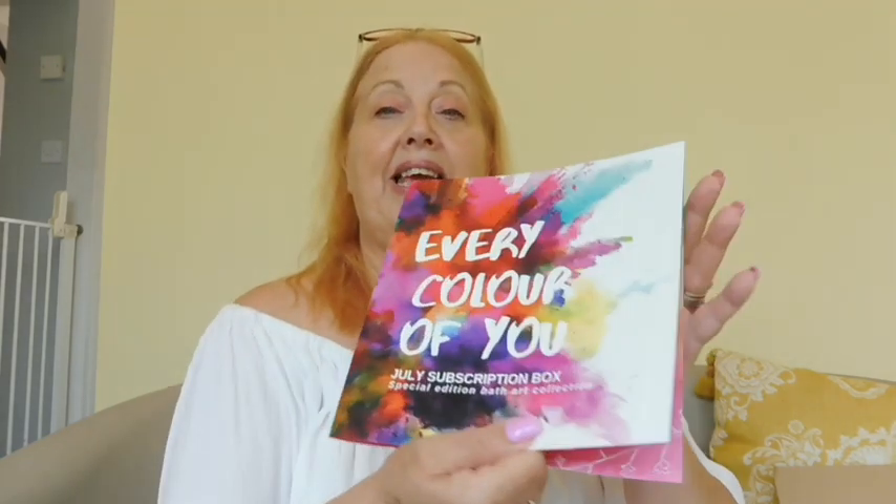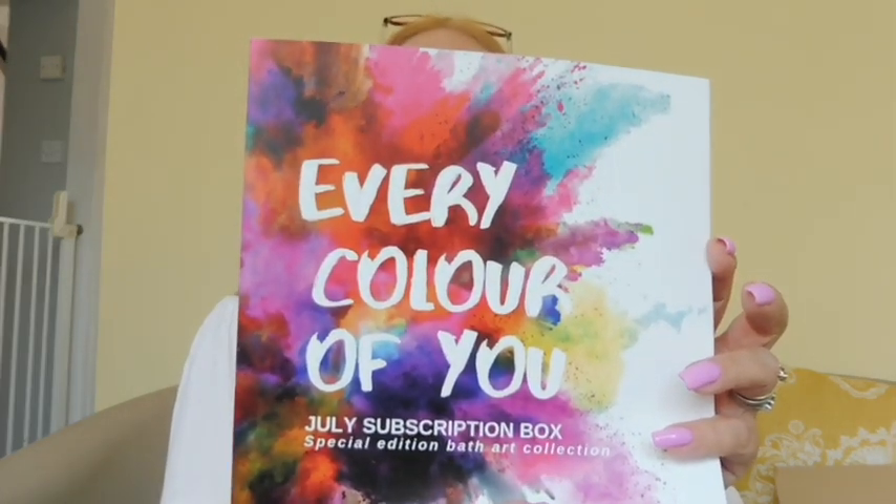Okay, so let's get on to the box. I'm going to pull out this leaflet — it says 'Every Color of You,' July subscription special edition bath art collection. That's what the leaflet looks like.